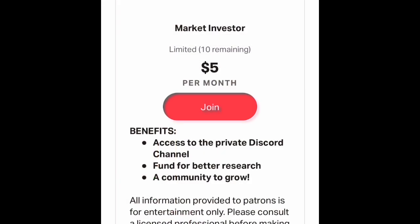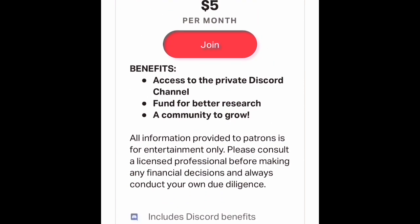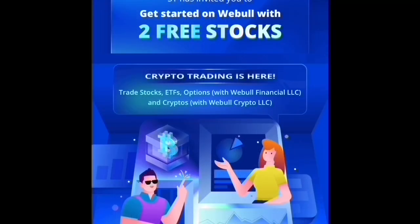Thank you so much for watching. Let me know in the comments if you have any questions, what stocks you're holding, or what you think about them. Do consider joining the Patreon page — I share market updates there in the Gold Investor tier. Trading and investing can be lonely and it's better to do it with a community, so consider joining.